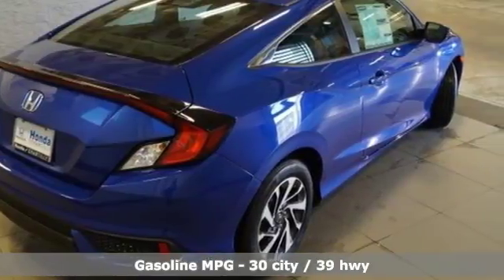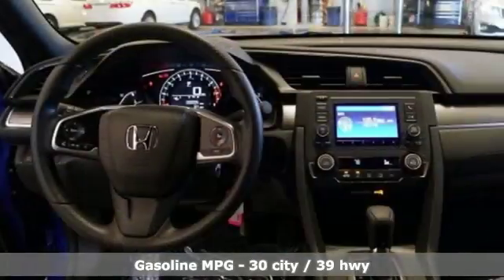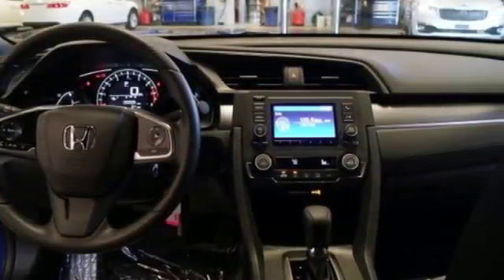Bluetooth wireless audio streaming. Bluetooth hands-free link. Manual telescoping steering column. Smart vent seat-mounted airbag. Power mirrors.